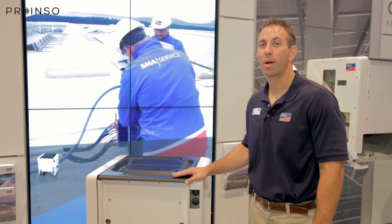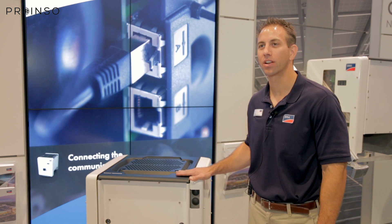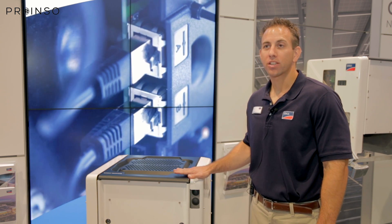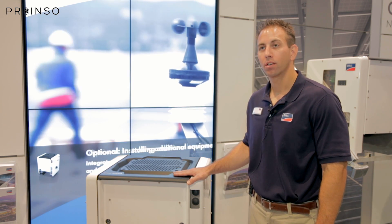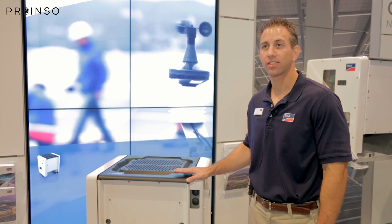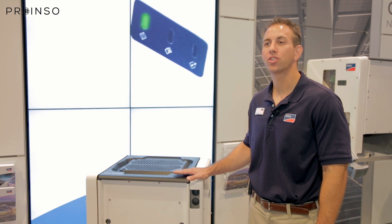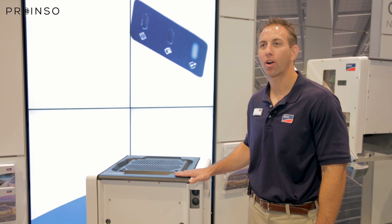Here we can see the Sunny TriPower Core 1, which is a really unique concept for the commercial market — it literally stands on its own. The product is perfect for the commercial rooftop market, for carports, and even for ground mounts. Featuring 12 direct inputs, 6 MPPTs, and up to 150% DC to AC ratio, this unit really is a powerhouse.